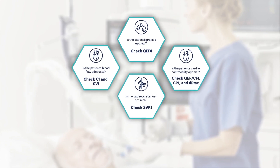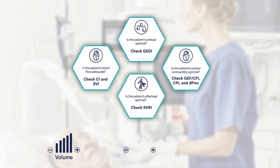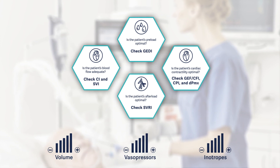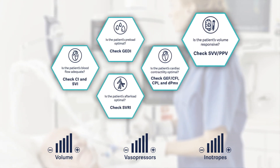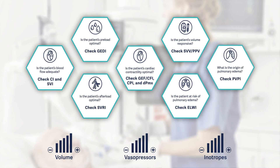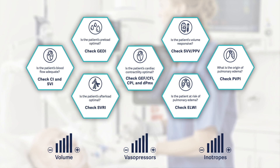PICO enables an assessment of the patient's hemodynamic status to guide volume, vasopressors, and inotropes drug therapy. This technology also helps monitor volume responsiveness. It provides the quantification of pulmonary edema, a condition where excess fluids gather in a patient's lungs. Such advanced technology contributes to optimal and patient-oriented treatment.